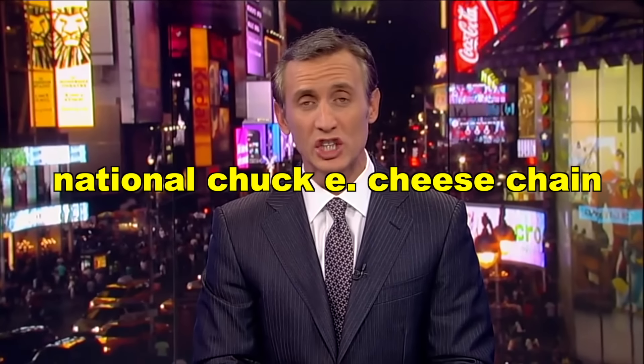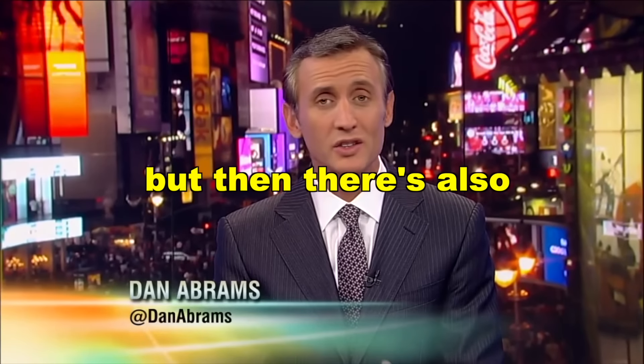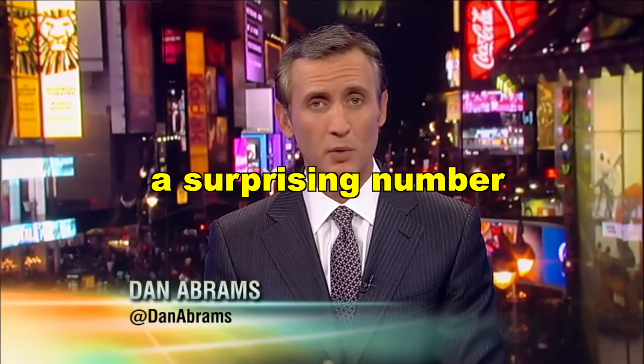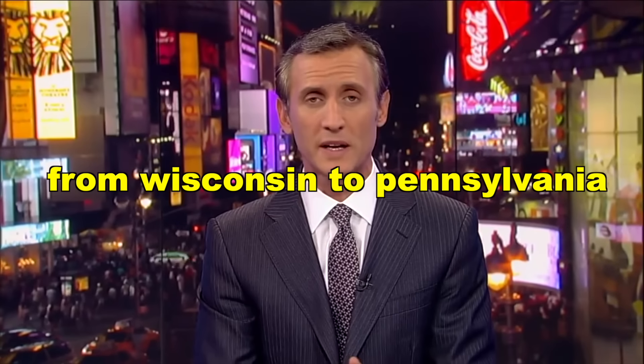When you think of the national Chuck E. Cheese chain, you probably think pizza, arcade games, rides and slides. But then there's also alcohol served. A surprising number of adult brawls are springing up everywhere from Wisconsin to Pennsylvania. I've heard fights go down at Chuck E. Cheese.